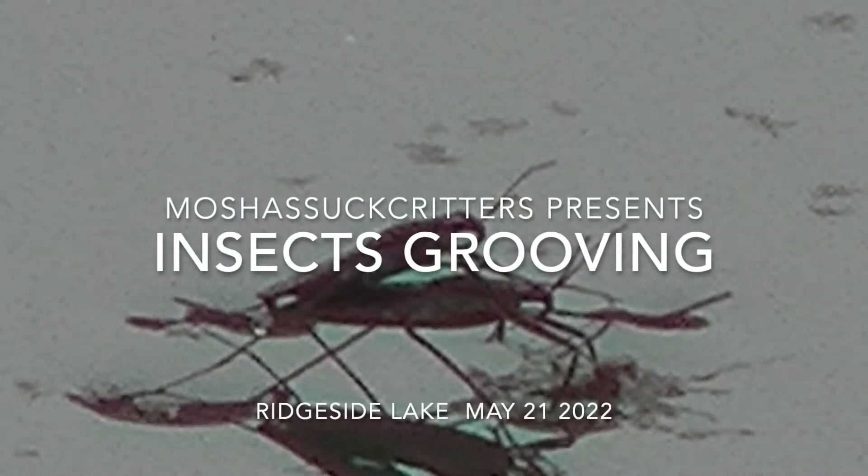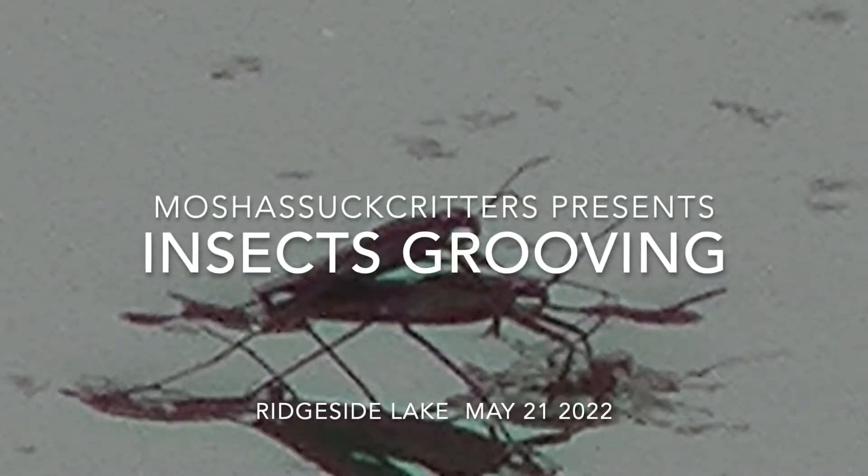Over the course of about 15 minutes I would watch these insects for a while and then go watch something else, like a green heron or the swallows or whatever else. I'm not sure what they're doing, but you can guess as well as I can what they're probably doing. After watching the green heron for a while I came back and they're in a slightly different position, but they're still connected.